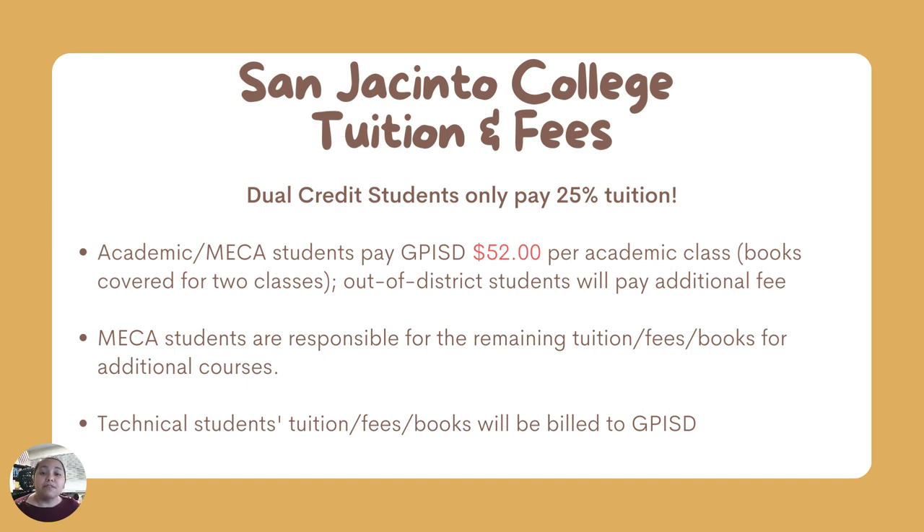There are tuition and fees for students in dual credit. Dual credit students only pay 25% of regular tuition, which amounts to about $52 per academic class — generally two classes at a time for upperclassmen, and one class at a time for sophomores. Out-of-district students, meaning those who don't live within the San Jacinto College taxing district, may need to pay additional fees. MECA students pay $52 for their first two classes, and additional courses are paid to San Jacinto College, with possible additional books or fees. Technical students don't have to pay for their courses or books, although there may be fees for supplies required during class.